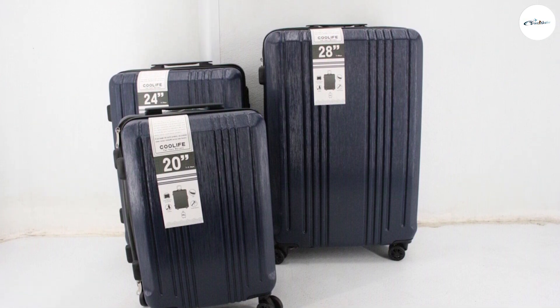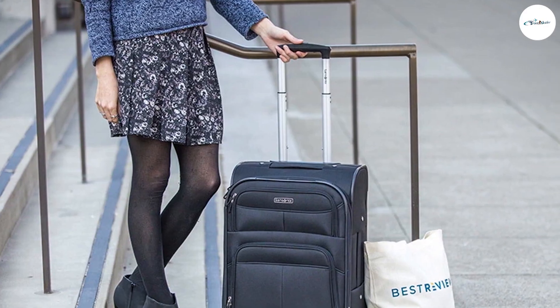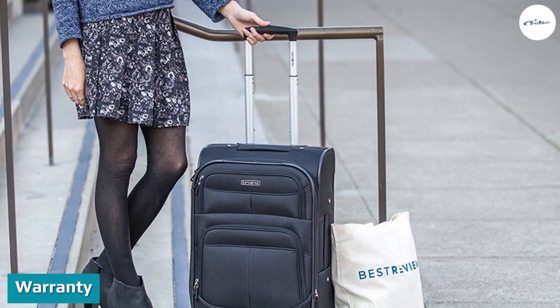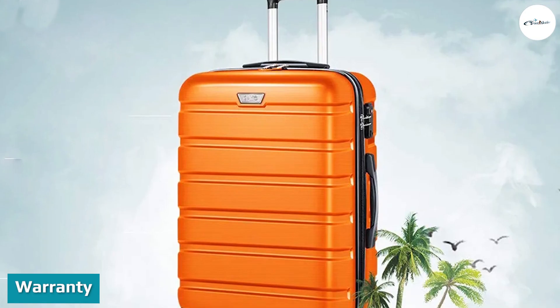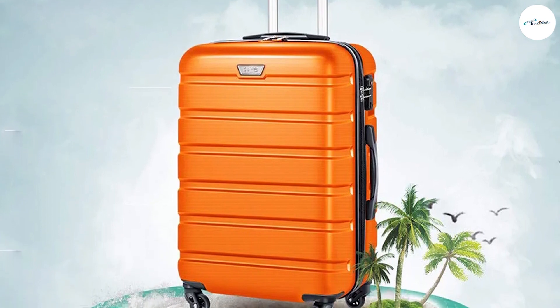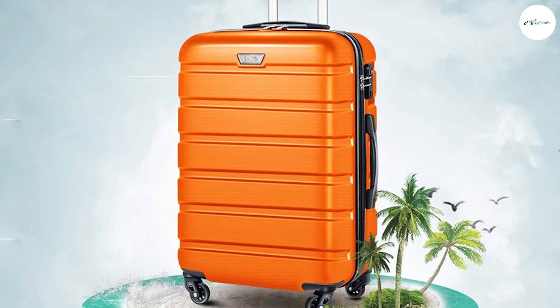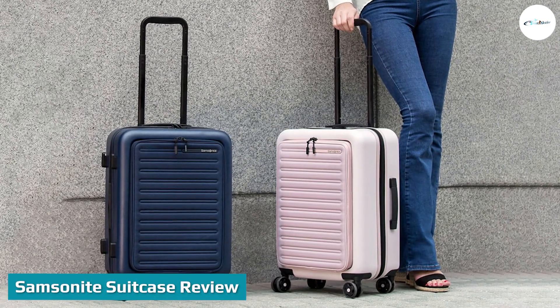Warranty: A warranty means a lot when you are spending a good amount to purchase a product, and Cool Life understands this. That's why the brand offers a two-year warranty on its suitcases.